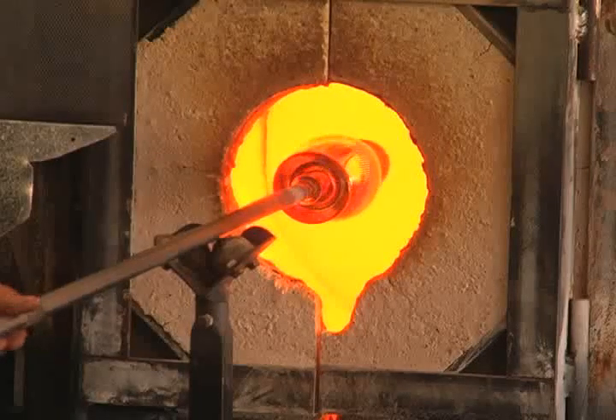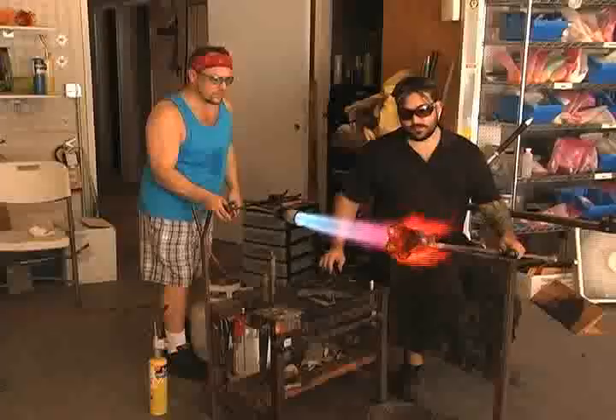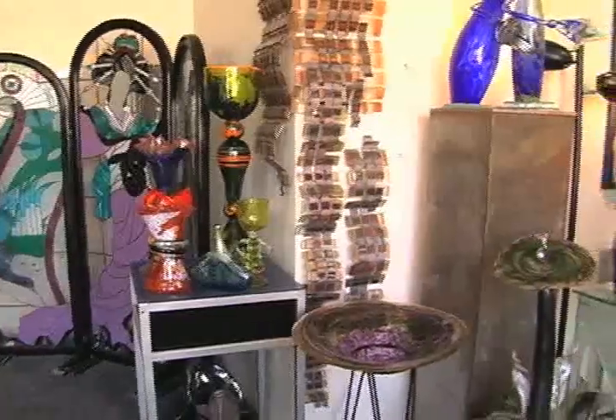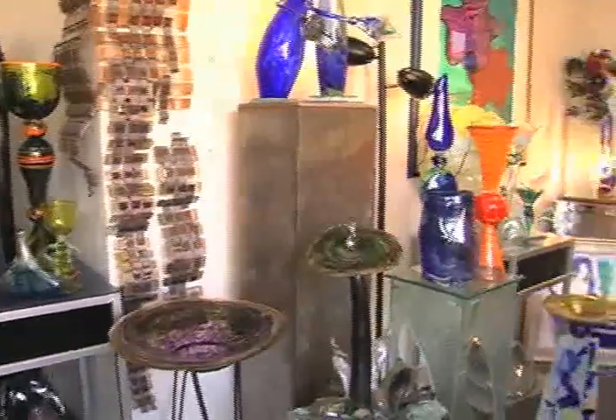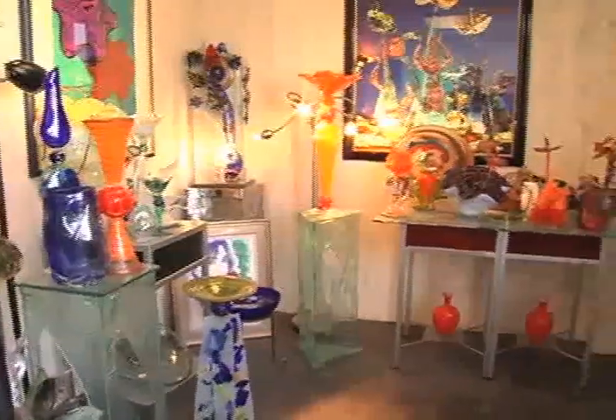We found a place that's hot all year round. Hot Glass Works is literally the hottest thing in Las Vegas. They offer a wide variety of custom glass, including stained, fused, slumped, hand-carved, sand-carved, and old-world-style glassblowing.